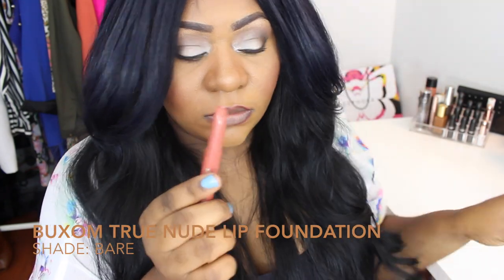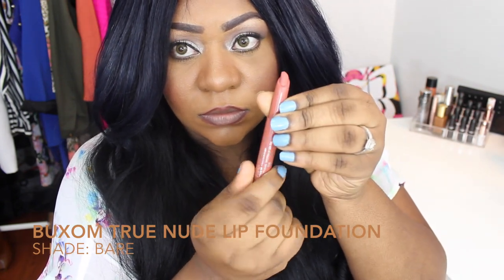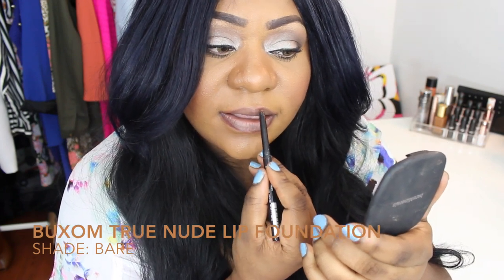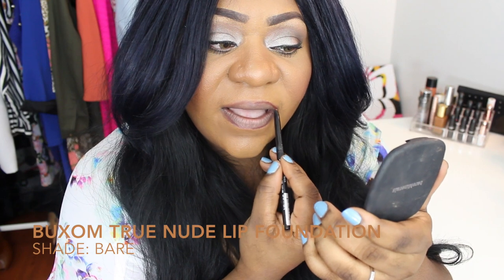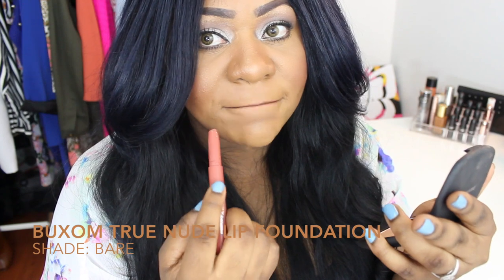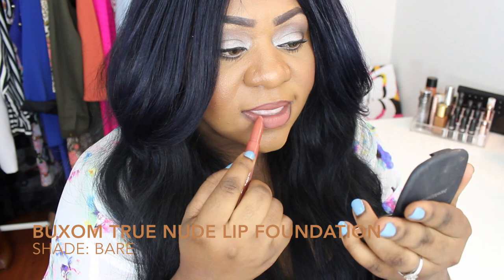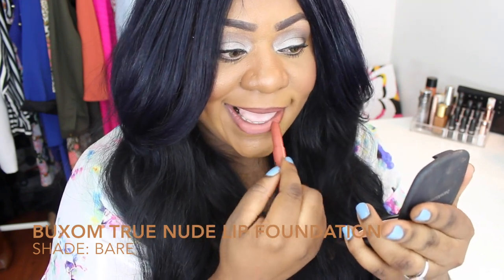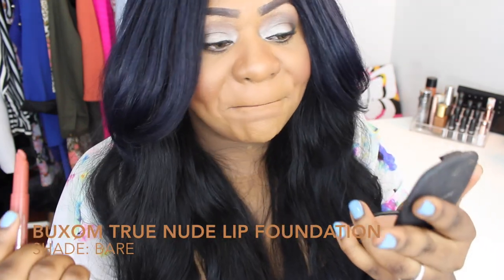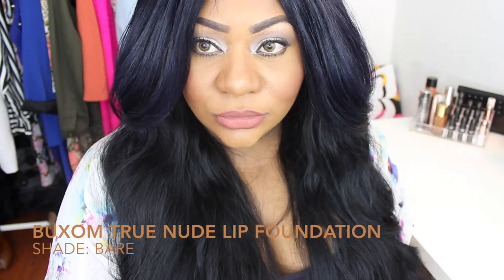Let's start with what I have on my lips right now. I'm wearing the Buxom Lip Foundation in True Nude — these are a pretty new product and I really do like them. It's a very nice peachy-undertone nude color. They have different shades, so if you are a lighter-skinned woman there are options for you too. This is the darkest one, in Bear, and it worked best for me. It's a matte lip pencil that covers your lips just like a foundation — super full coverage and it looks really pretty.